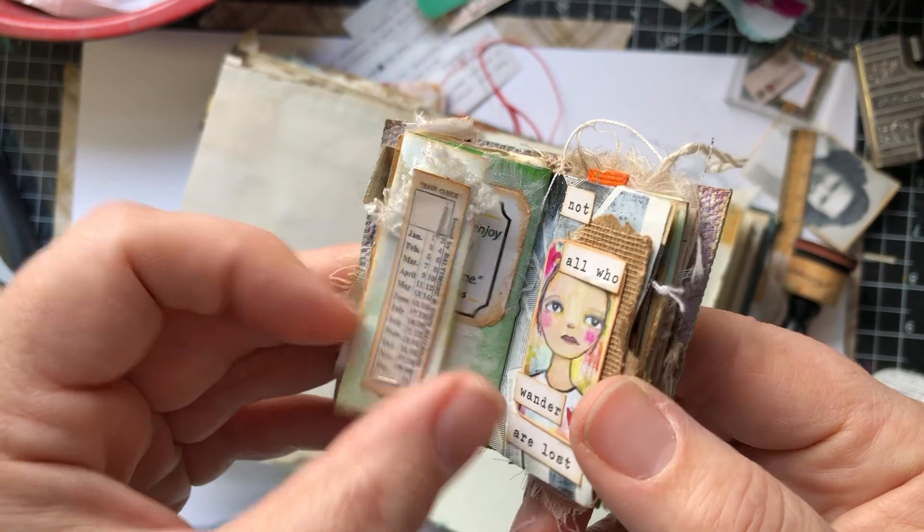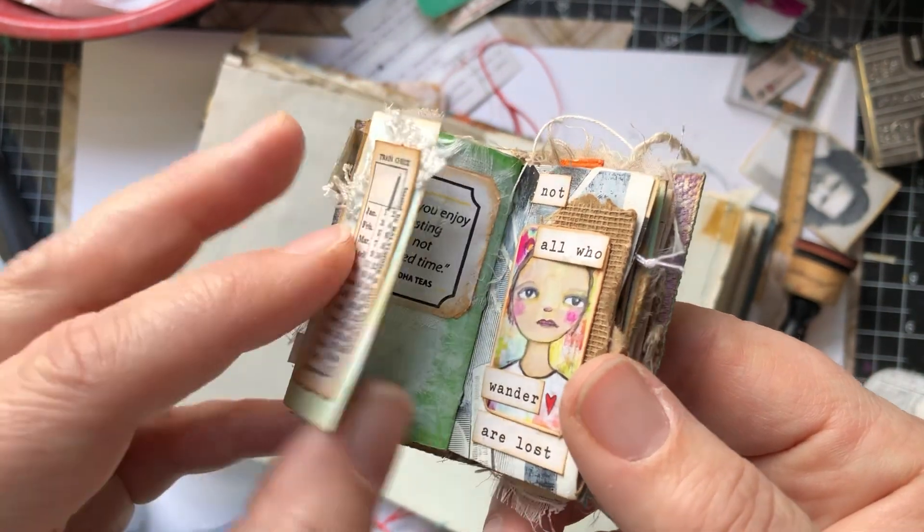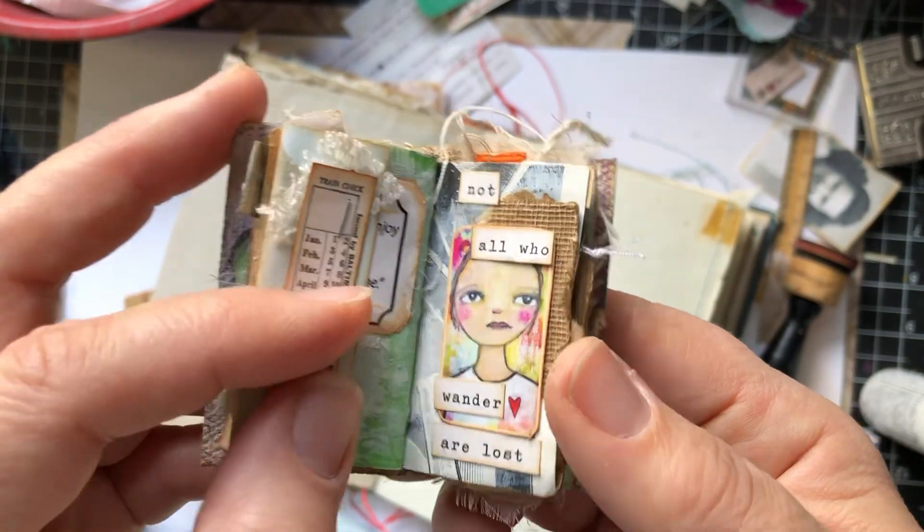There's really no rhyme or reason to the pages. There's no theme to this journal. It was just about play.